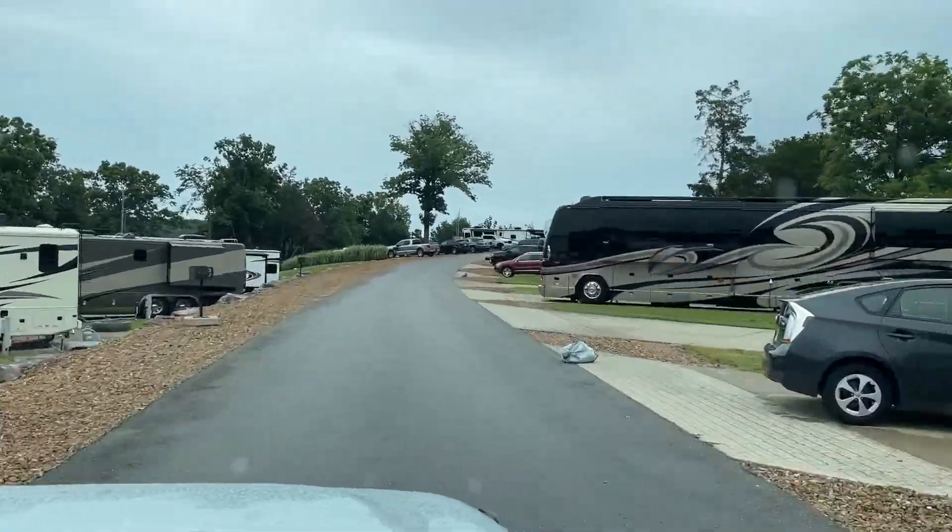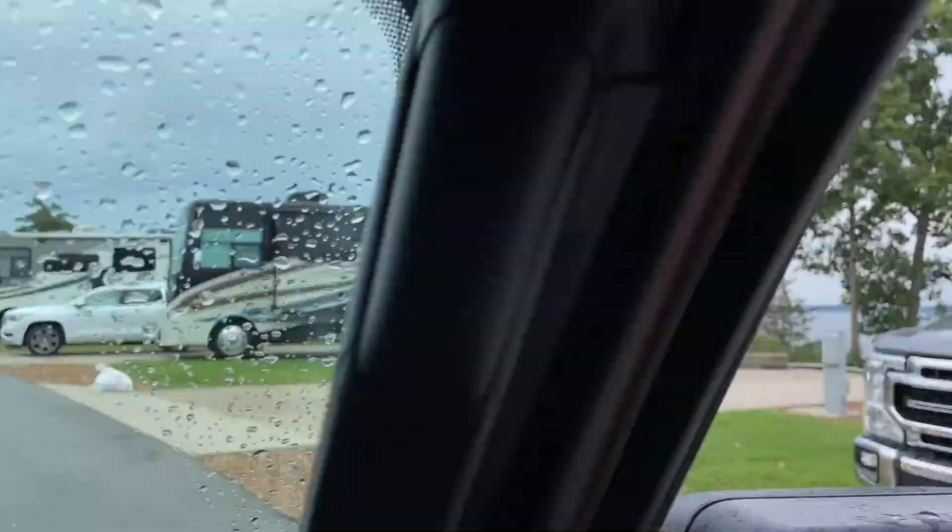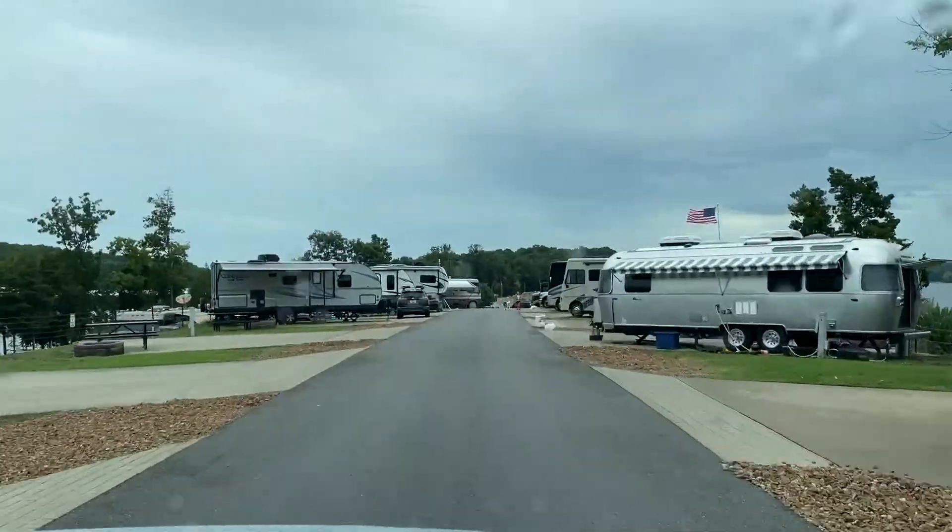The sites to the right side of this stretch are the sites that look out to the main part of the lake. These are a combination of standard waterfront sites and deluxe waterfront sites.